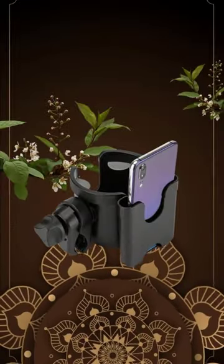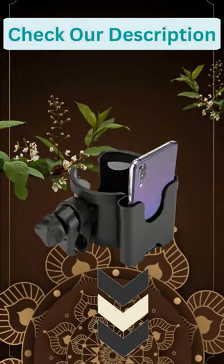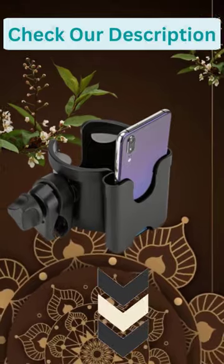The cup holder for walkers comes equipped with a mobile phone storage box, which enables the user to rest their phone in the holder and free up both of their hands.